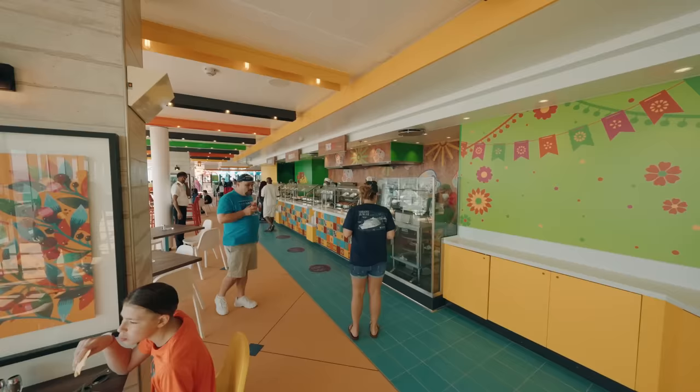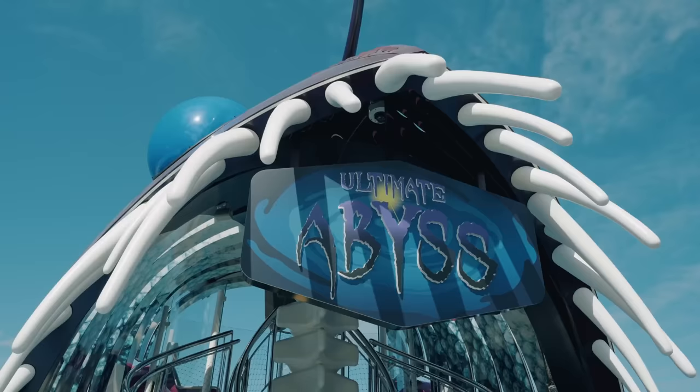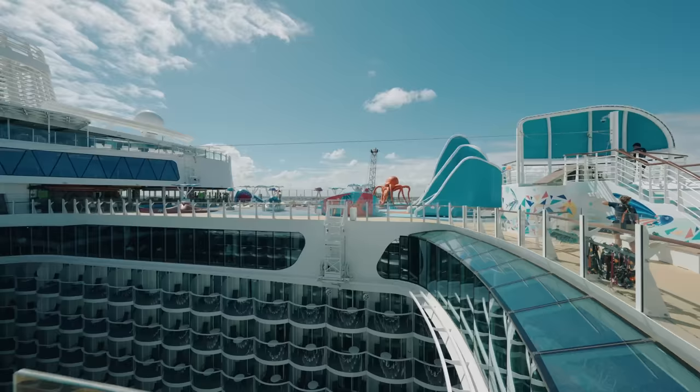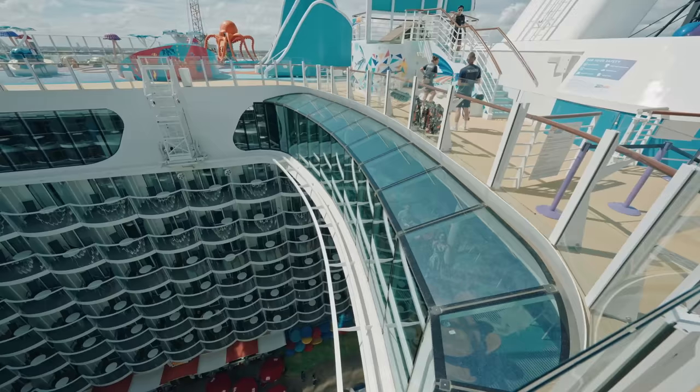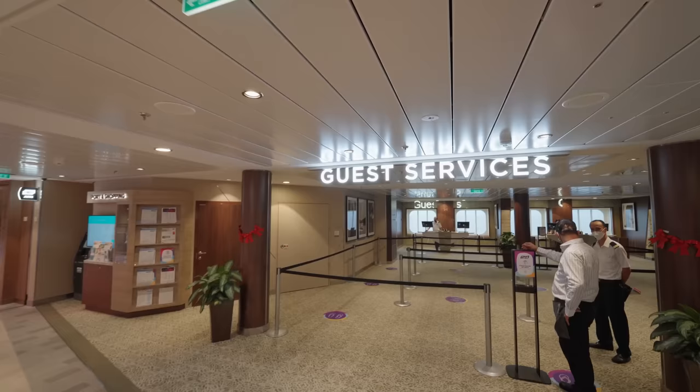It's also a great time to try out some of the signature activities, as you're going to find lower wait times such as the sky pad, floor rider, climbing walls, zip lines, slides and more. These areas tend to be a lot quieter on boarding day so you can check them all out without having to queue. Also, if you need to visit the guest relations desk, avoid it if you can on day one as it's always very, very busy. You can try coming back another day or calling from your cabin — it can often be much quicker than waiting in long lines.